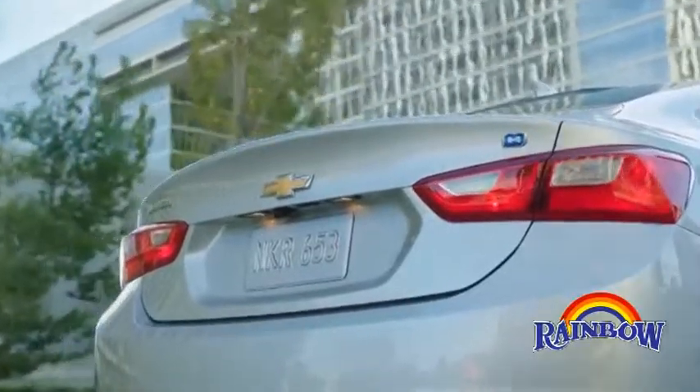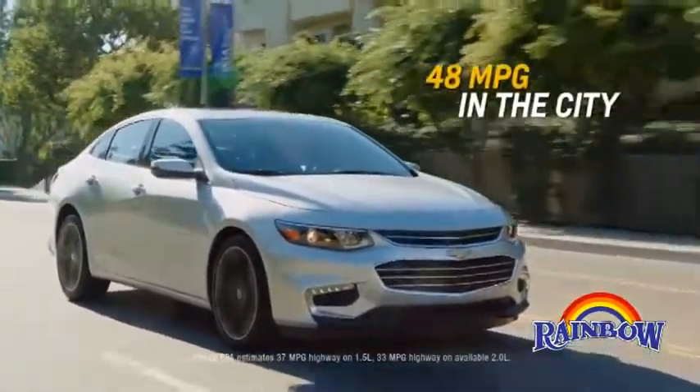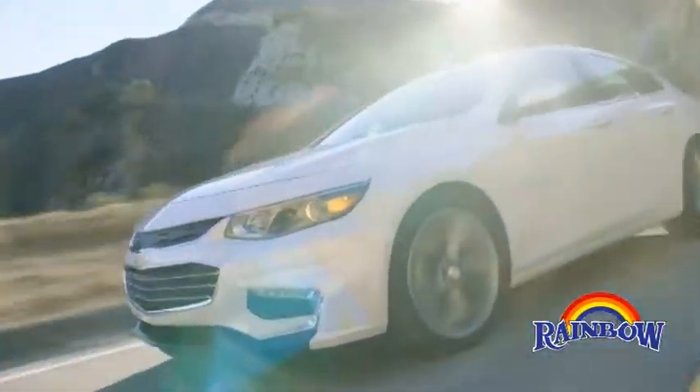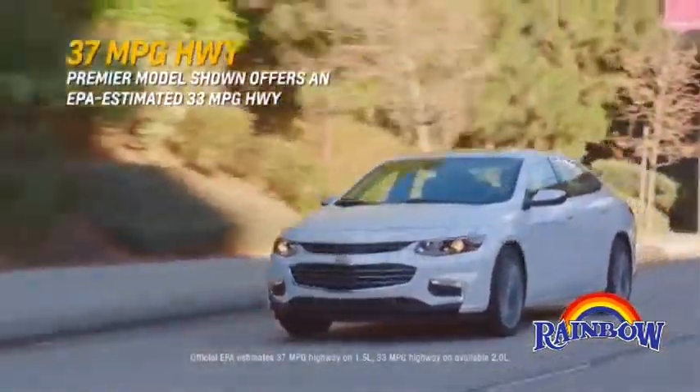The Malibu Hybrid, which combines gas and electric power, can offer up to a GM-estimated 48 miles per gallon in the city, while the Chevrolet Malibu with the 1.5-liter turbo engine can offer up to an EPA-estimated 37 miles per gallon on the highway.